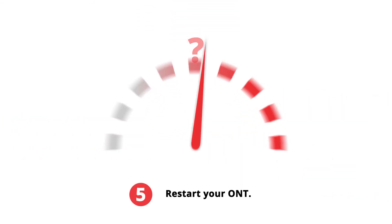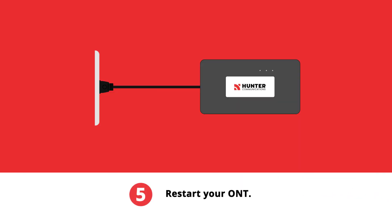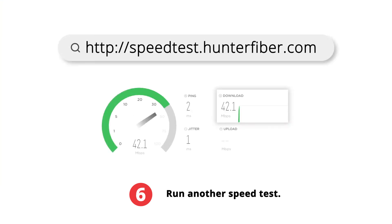If your speed test doesn't match your internet package, you will need to restart or power cycle the ONT. Unplug your ONT's power cord from the wall and keep it unplugged for 2 minutes before plugging it back in. Run another speed test, and if your problems persist, please contact our customer experience team for more help.